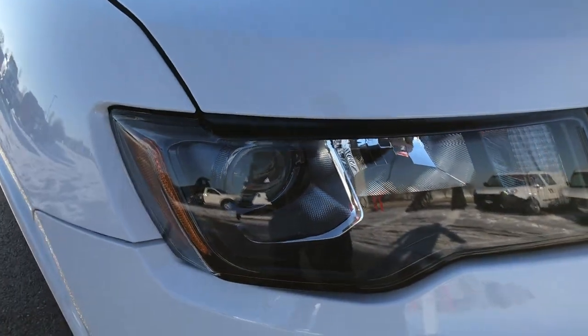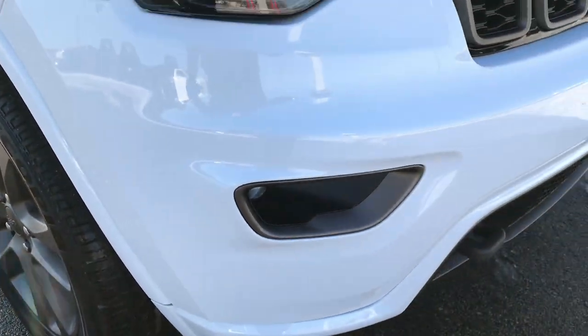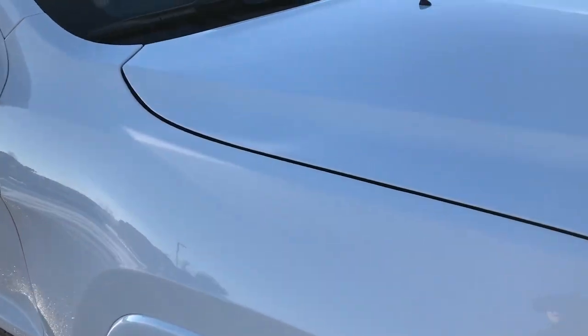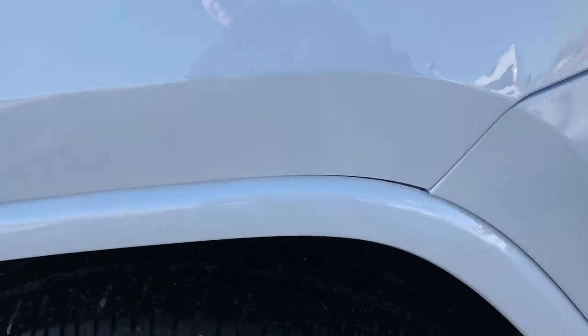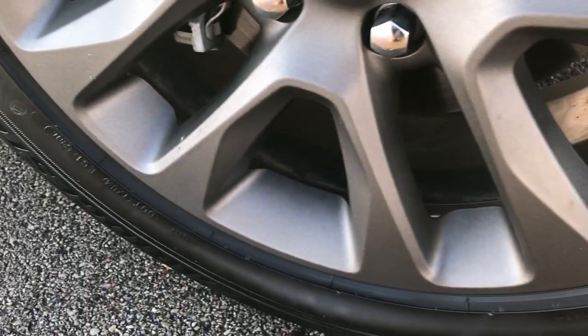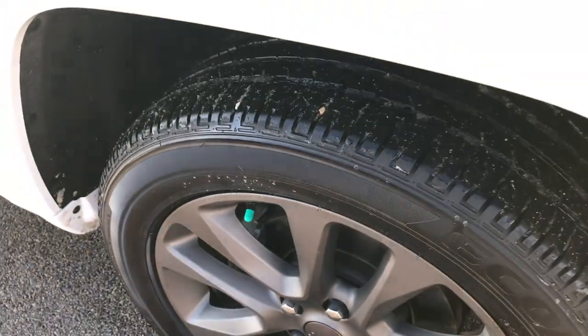It comes with projector lamp headlamps and projector lamp fog lamps, and that front bumper is very, very clean — no dents, dings, or cracks on it. There are no dents or dings on the hood either. We shoot all of our videos in 1080p, so if you have HD capabilities on your computer, tablet, or smartphone, turn them on right now. No scuffs or scrapes on that rim.